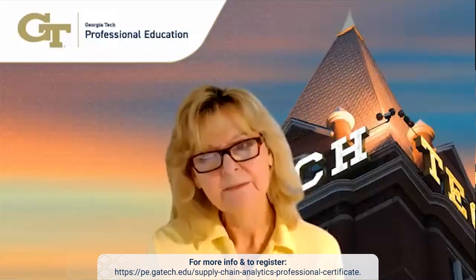What do you consider some of the key learning takeaways that students will find when they complete the program? By the end of the program, students will have gained a deep understanding of the role of data and analytics in supply chain management. They will be able to collect and clean data from various sources, apply statistical and machine learning techniques to extract insights, and use these insights to make data-driven decisions that improve supply chain efficiency, reduce costs, and enhance customer satisfaction.